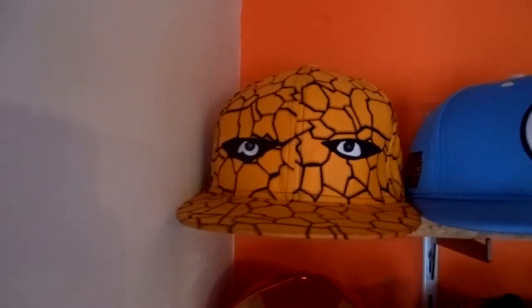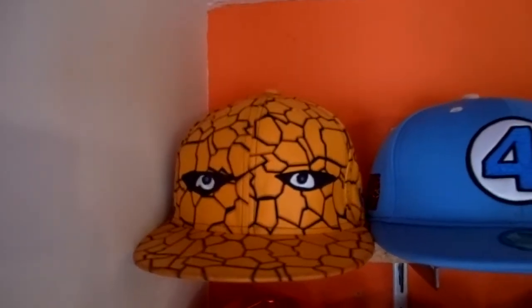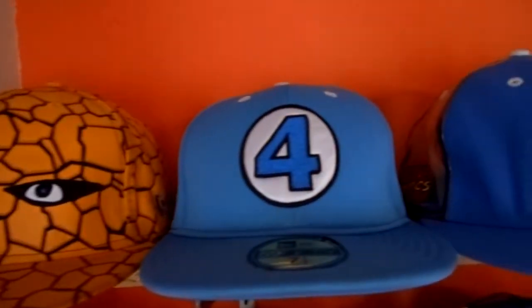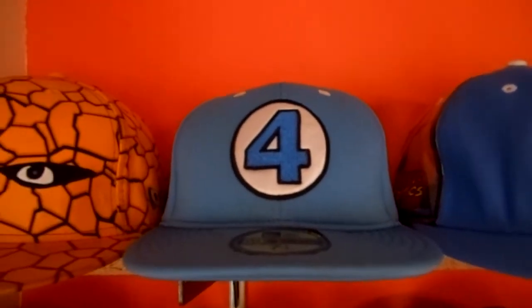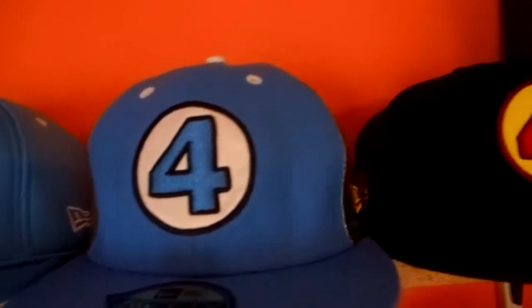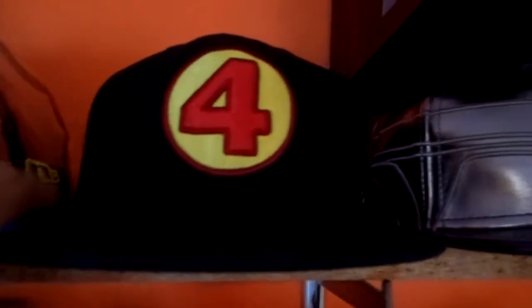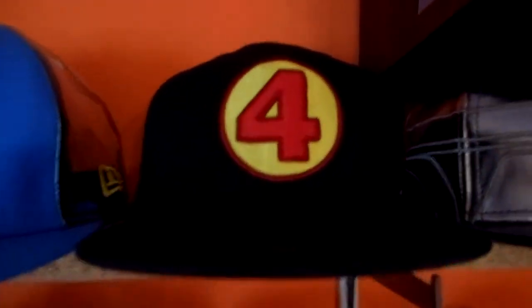It's the Thing from the Fantastic Four New Era collection — the very first cap I own and my most emotional cap. The material at the time was very exclusive, with this 3D rock-like material printed on it. Really dope. Right next to that we got Mr. Fantastic, made of this scuba diving gear material — a bit stretchy. Next to that, Invisible Woman with the back half transparent to show off her powers. And then we have the Human Torch — the bottom of the bill is a bit dirty so I'll have to clean it up.